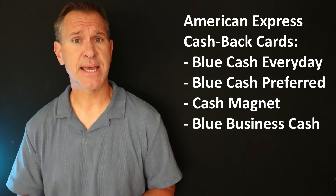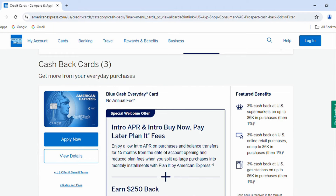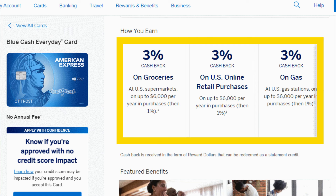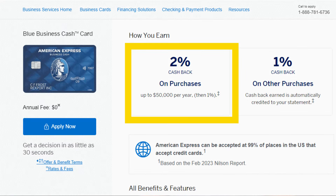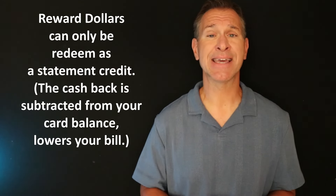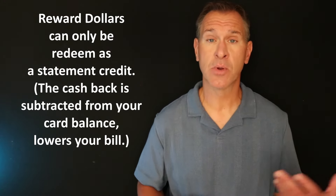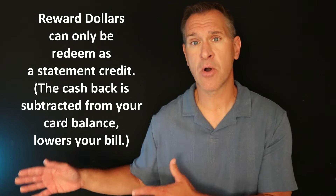The good thing about cash back cards is they're pretty easy to understand — you make a purchase and you get a certain amount rebated back to you. The cash back cards from American Express are the Blue Cash Everyday, the Blue Cash Preferred, the American Express Cash Magnet, and on the business side the Blue Business Cash Card. With all of these cards you are going to earn at a minimum a 1% rebate on your purchases, but in many cases you're going to earn anywhere from 3% to 6% in different categories depending on which card. The accumulated cash back — called reward dollars — can only be redeemed as a statement credit, which lowers the balance on your card so you don't have to pay as much when the bill comes due.